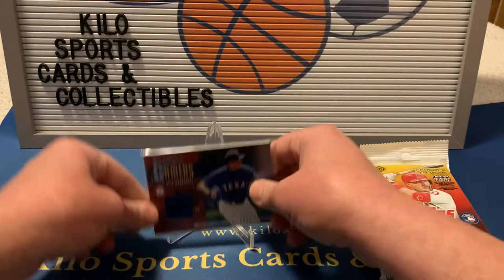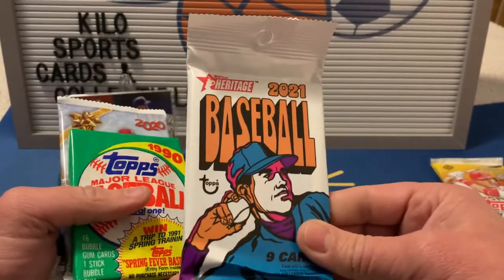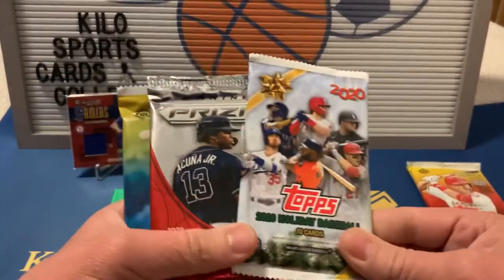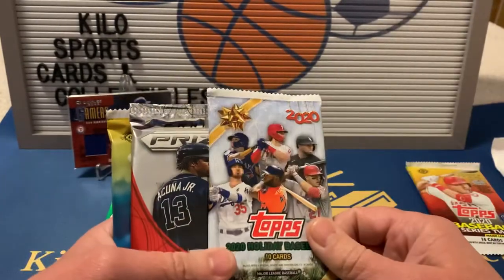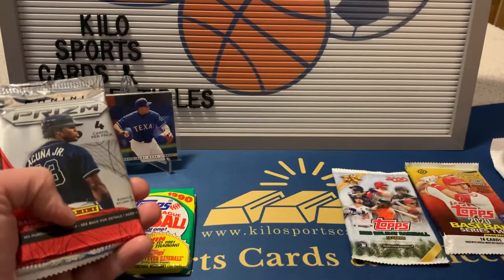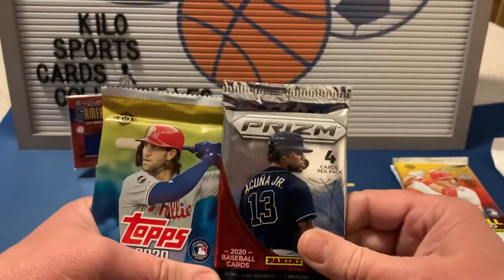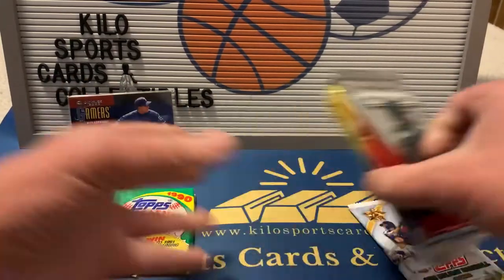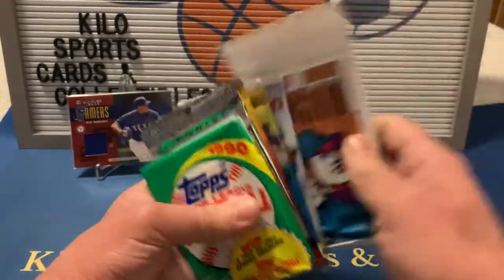So we got a 2020 Series 2, a 2021 Heritage, a 1990 Topps - that's the vintage pack he usually puts in - a 2020 Topps Holiday, which I haven't really opened much of because I could never find it due to the whole retail fiasco. Then we got a 2020 Prizm and a 2020 Update. I'll open the Holiday pack towards the end since I haven't opened a lot of it.